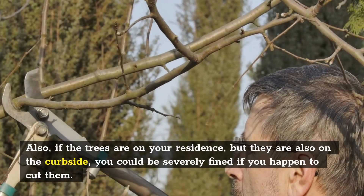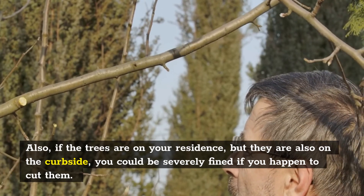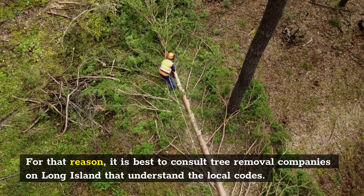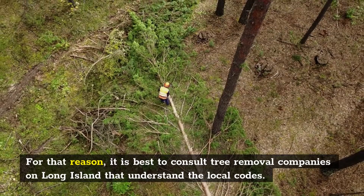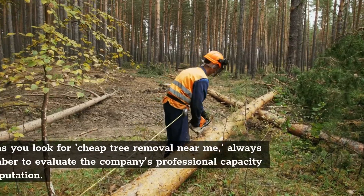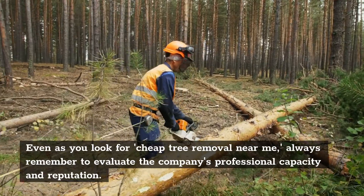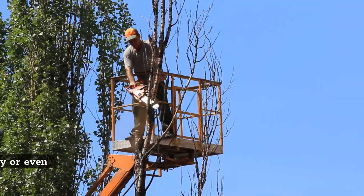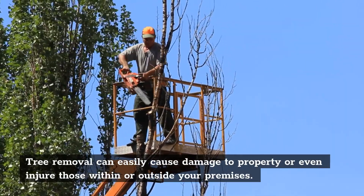Also, if the trees are on your residence but they are also on the curbside, you could be severely fined if you happen to cut them. For that reason, it is best to consult tree removal companies on Long Island that understand the local codes. Even as you look for cheap tree removal near me, always remember to evaluate the company's professional capacity and reputation. Tree removal can easily cause damage to property or even injure those within or outside your premises.